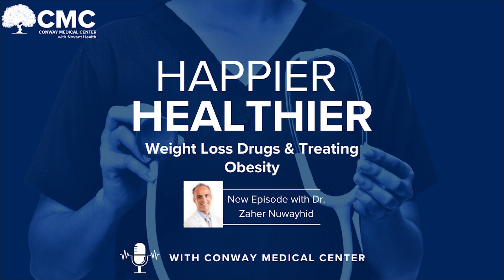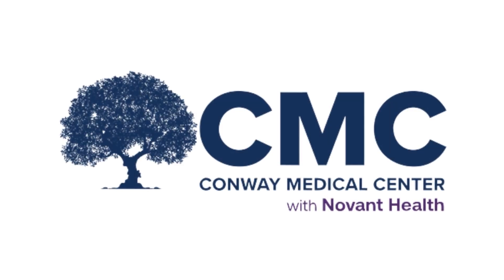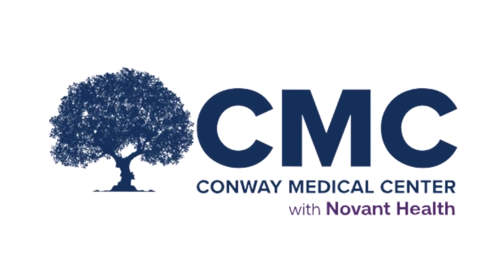To hear the rest of this conversation, head over to our podcast, Happier Healthier with Conway Medical Center. You can find it on Apple Podcasts and Spotify, and it will also be linked down below in the comment section.